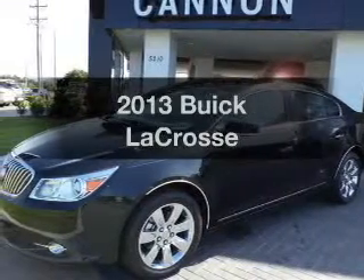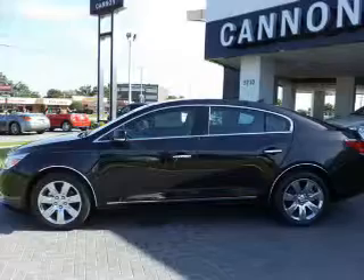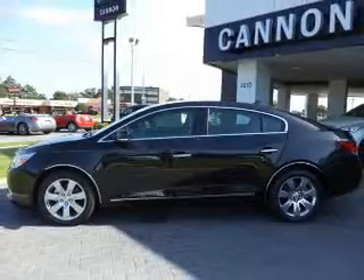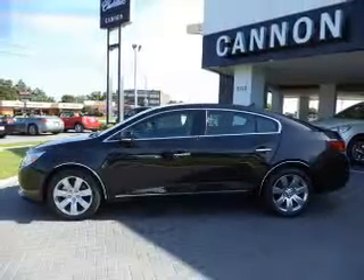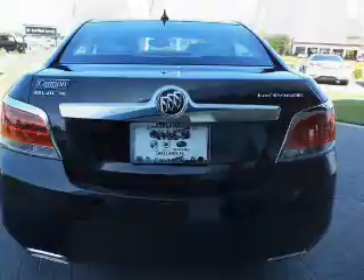Get noticed in this 2013 Buick LaCrosse. If you're looking for an automobile with great attributes, look no further. With a solid six-cylinder engine, the powertrain includes front wheel drive, driven by a six-speed automatic transmission. Premium wheels lend a distinctive appearance.